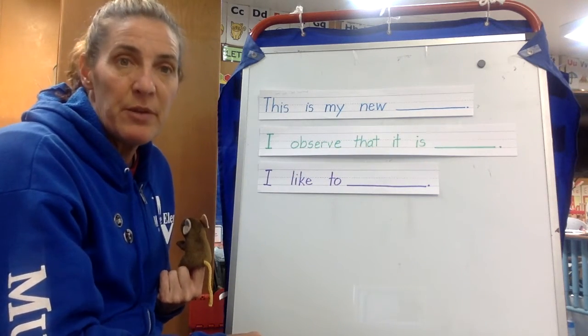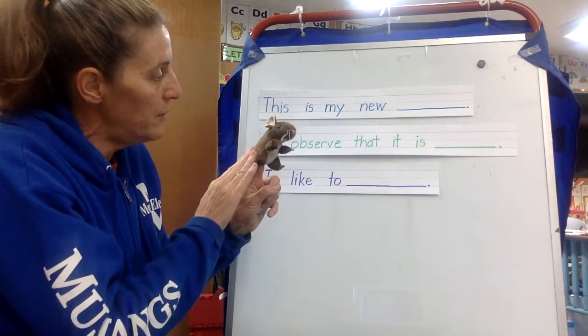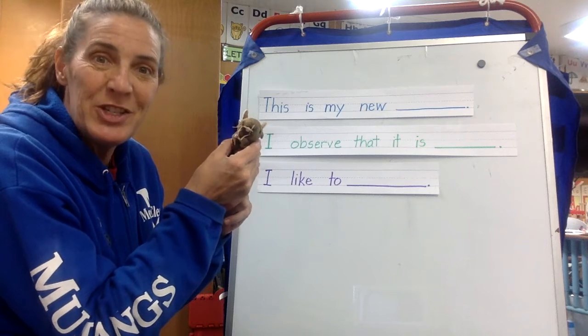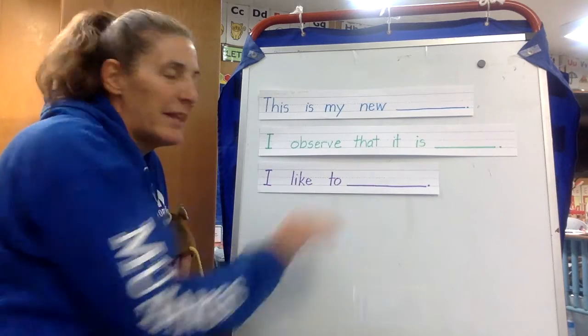You can also observe in other ways. So here's how I would answer: "I observe that it is brown and white. I observe that it is soft and squishy." Then the last purple sentence says, "I like to blank."